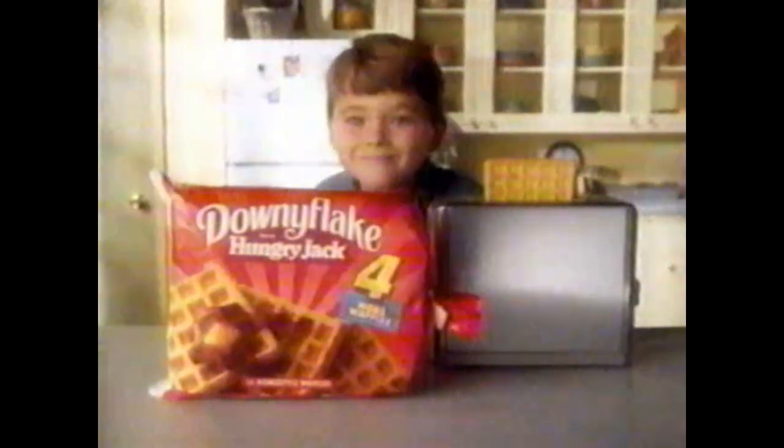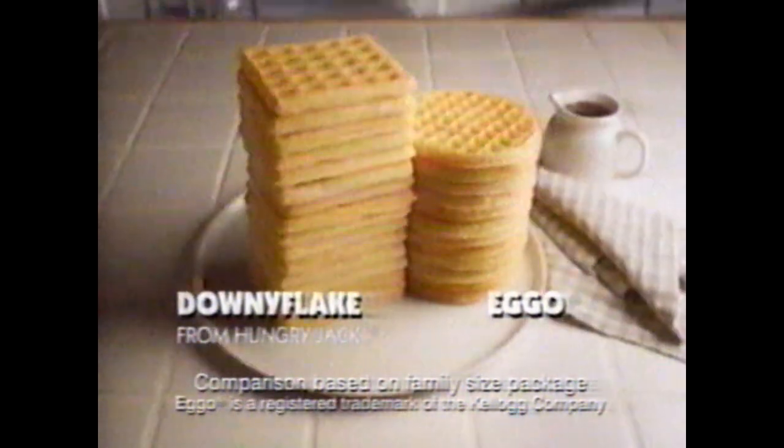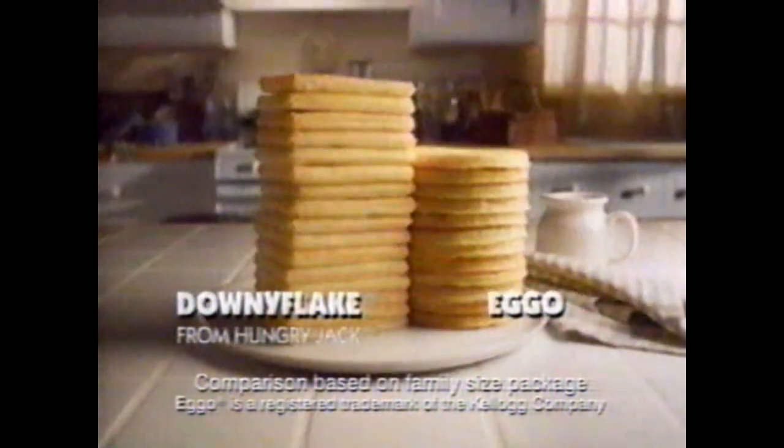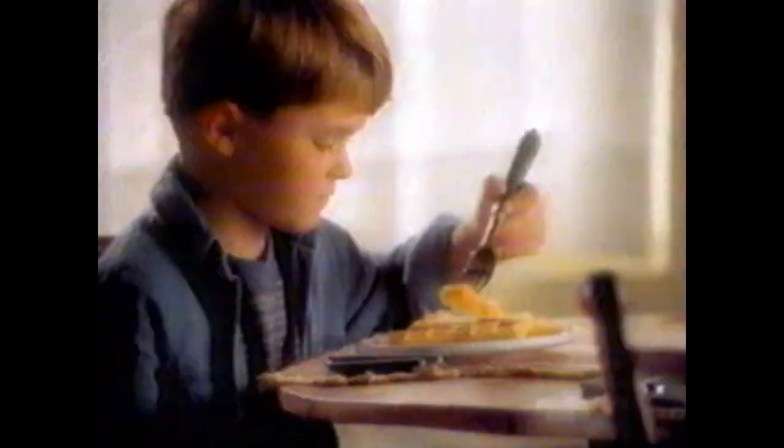We've got a taste kids love, and that's why we keep poppin' up in kitchens across the country. Downy Flake Waffles from Hungry Jack. We even give you four more waffles than the other guys — more crispy waffles with moist, tender insides. So kids get more of the waffles they love. And we keep poppin' up. Kids want more? We give you more. Downy Flake Waffles from Hungry Jack.